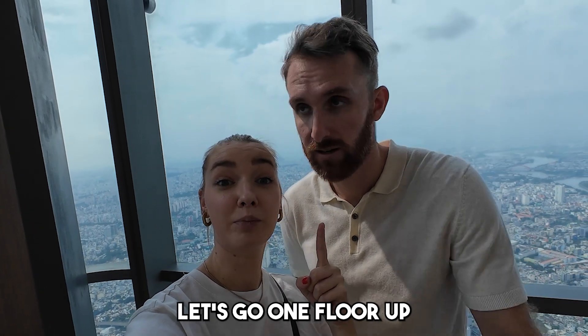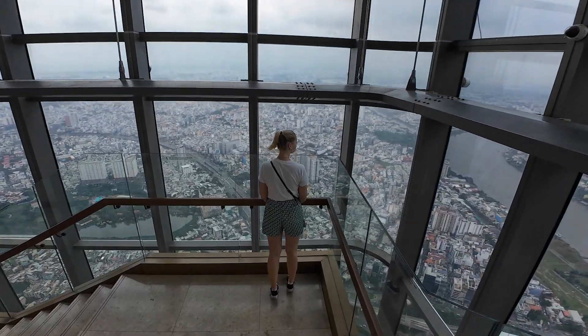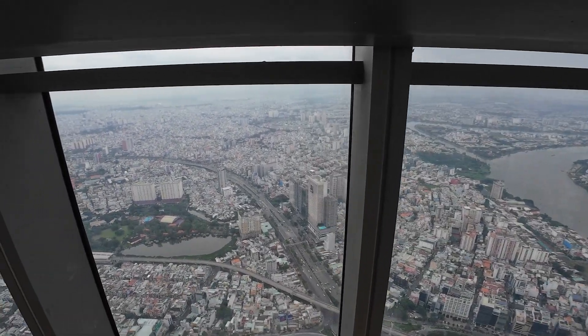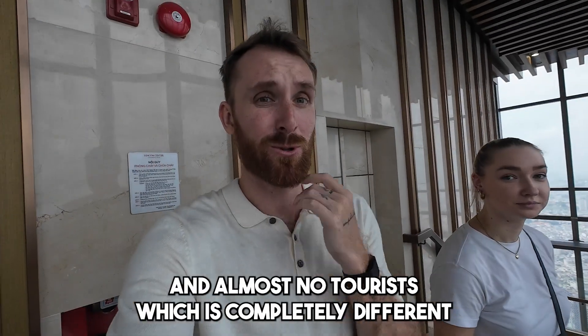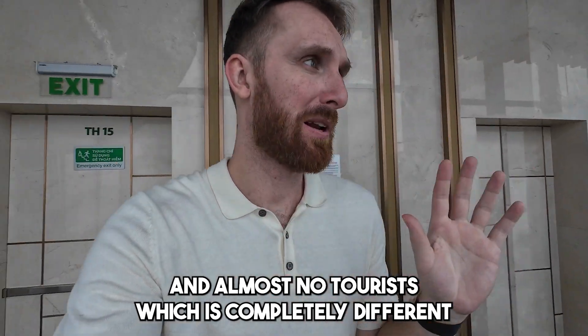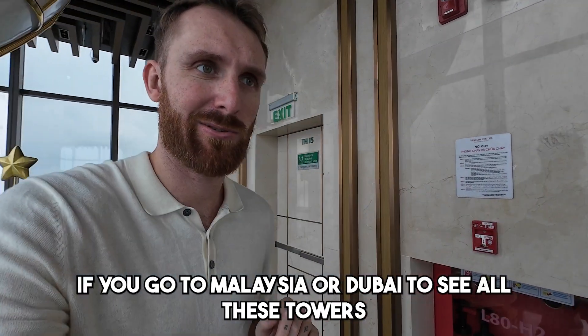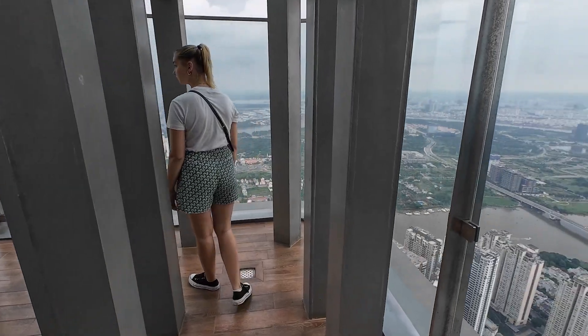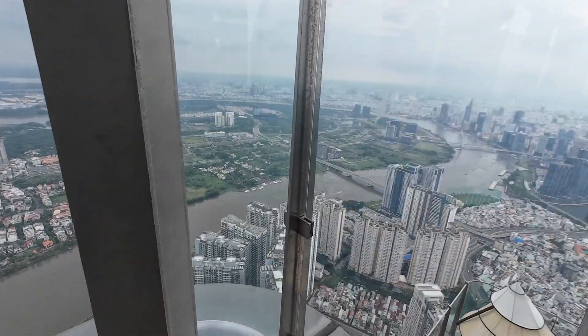Let's go one floor up. The view is really worth it — I really recommend coming here because you can see a whole 360-degree panoramic landscape, and there are almost no tourists, which is completely different from places like Malaysia or Dubai. This place actually reminds me of the Succession series. Look at this beautiful view — it's like Manhattan! On floor 81 they have a VR experience, which is also included in the price.